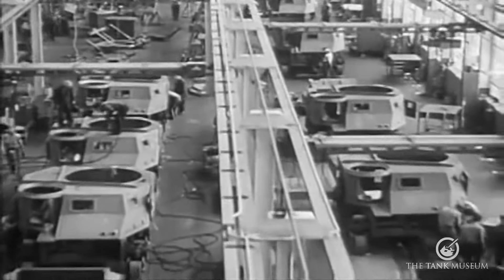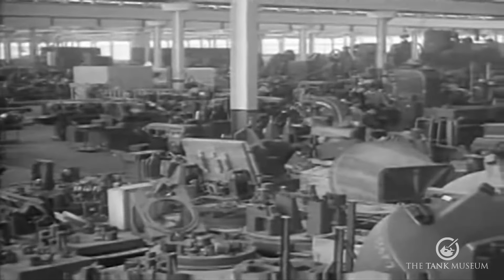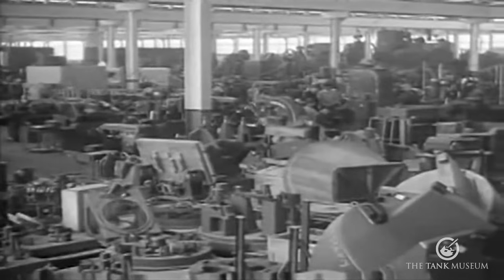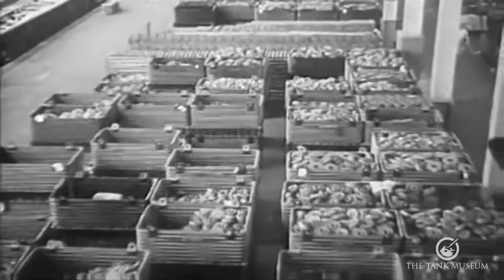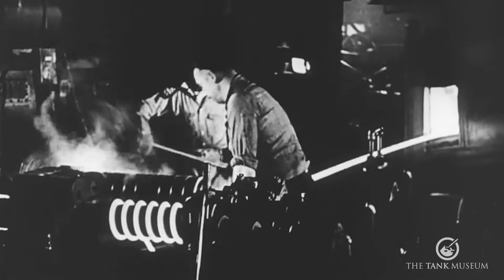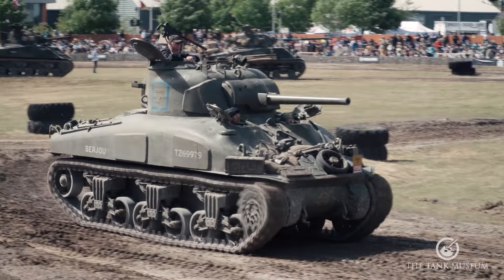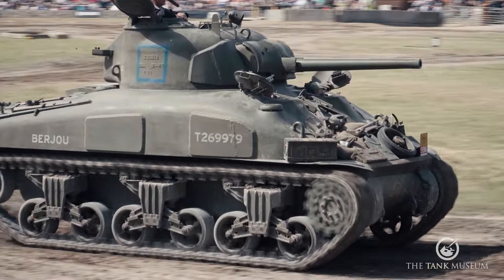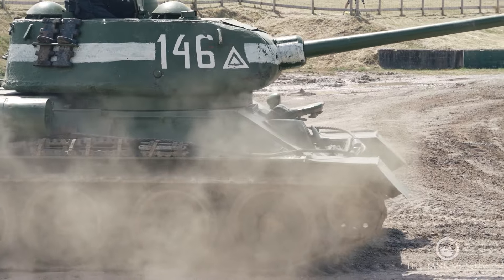World War II brought a demand for mass production that had never been seen before, forcing industry to increase capacity and scale up production to meet the demand for planes, ships, vehicles, tanks and all their components. This is not as easy as it sounds. And with the two most numerous tanks produced — the M4 Sherman and the T-34 — we have two different approaches matching the economic systems of the nations that built them.